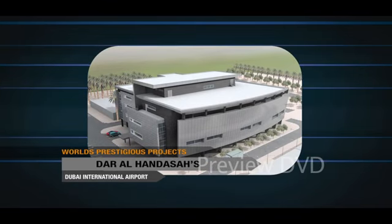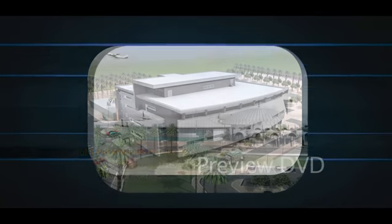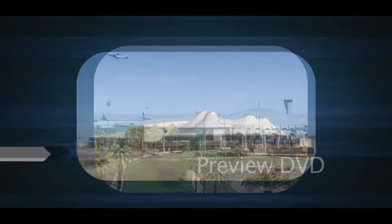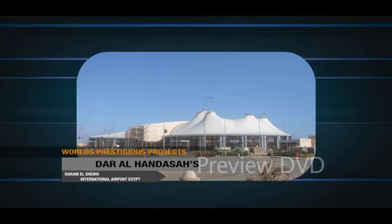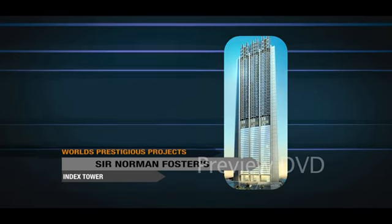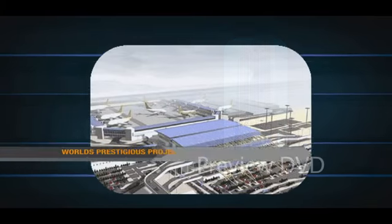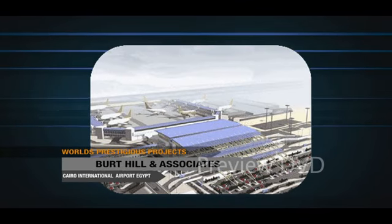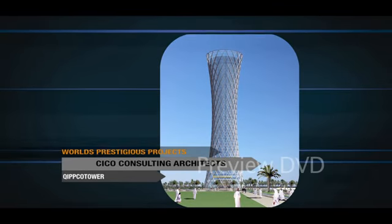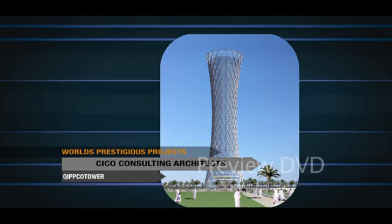Dharal Handesaz Dubai International Airport; Sarja International Airport New Expansion and Renovation; Charim El Sheik International Airport, Egypt; world-renowned architect Sir Norman Foster's Index Tower; Cairo International Airport, Egypt; Bird Hill & Associates Motor City; and the Innovative Quipco Tower by Saiko Consulting Architects.